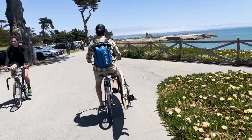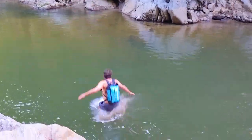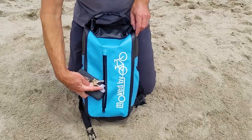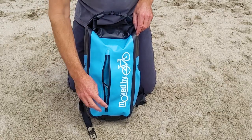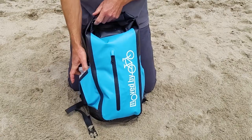The bags are made from durable PVC material with heat-welded seams and a roll top, making the bags waterproof. They also have a water-resistant front pouch for small items, and side pouches for things like sunglasses and water bottles.